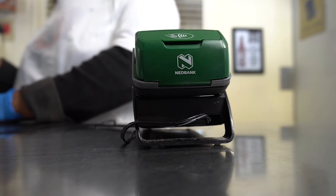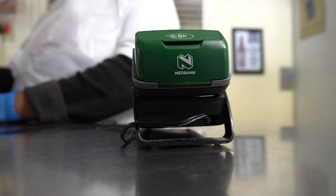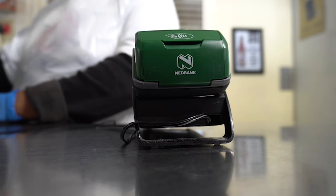Can we please have two fish and chips, one small calamari, one cream soda, one Coke, and two smiles.